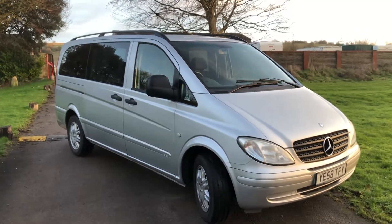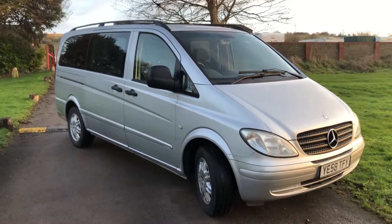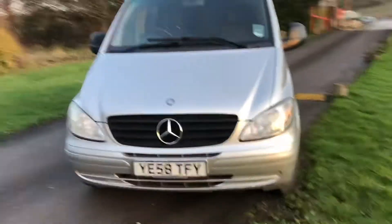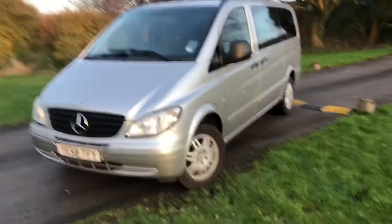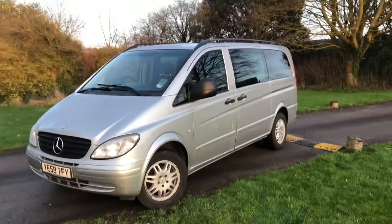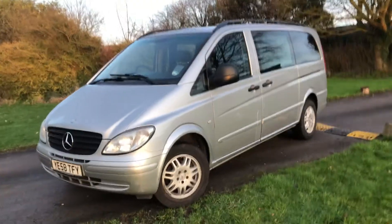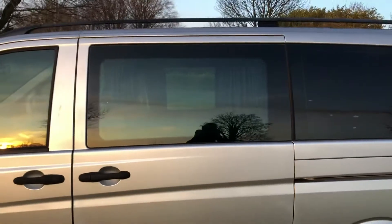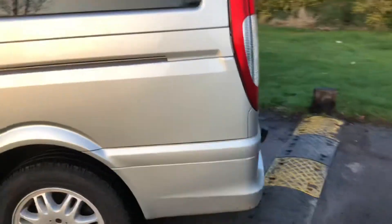Here we have a very nice Mercedes Vito Traveliner, basically a crew van. Alloy wheels, the privacy glass, and the previous owners have put curtains in the back of it as well — they actually stayed in it.